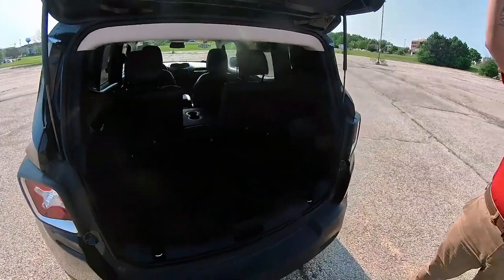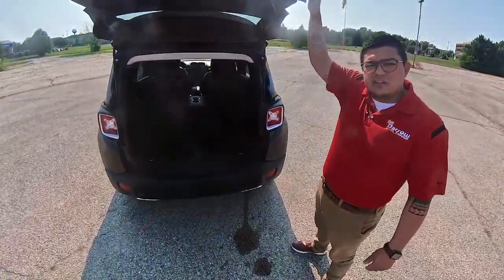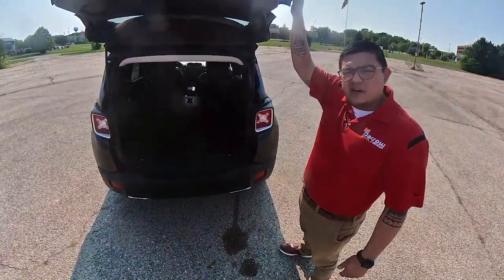So if you're interested in this Renegade or have any questions about it, give us a call here at the dealership. Any one of our salespeople would be happy to help you out.